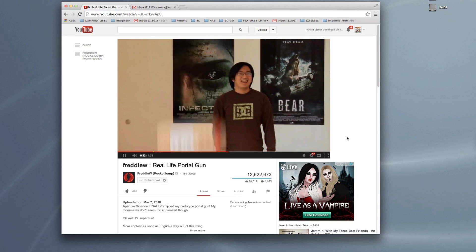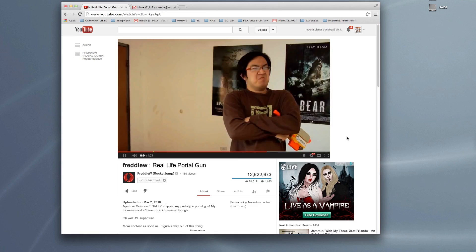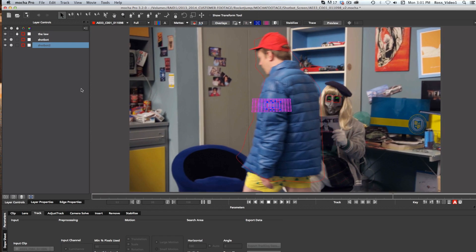Whenever we had a situation where 2D point tracking didn't make sense and 3D tracking was too time consuming, Mocha stepped in and did a lot of that work for us. The Mocha integration with After Effects is really easy, despite being a separate program. The translation between Mocha data into After Effects happens instantaneously. It's all super smooth.